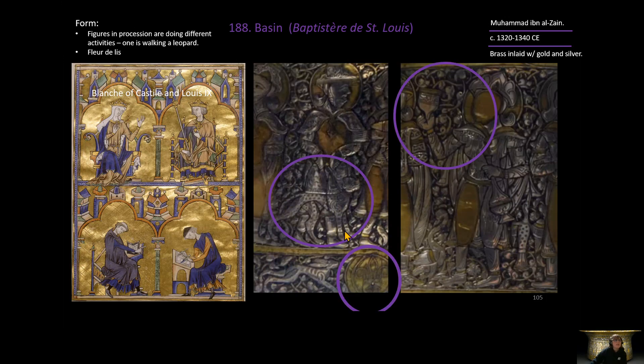On the outside, in the large frieze with the 20 walking figures, one person is walking and somehow holding a leopard — you can see the spots on the leopard. Another person in the procession holds a cup. These different activities in the procession mark who each figure is and what role they hold.